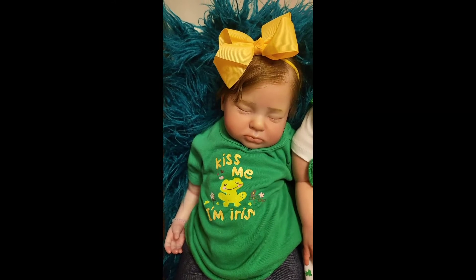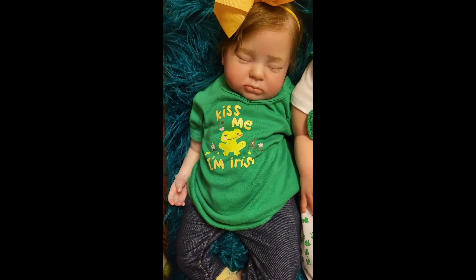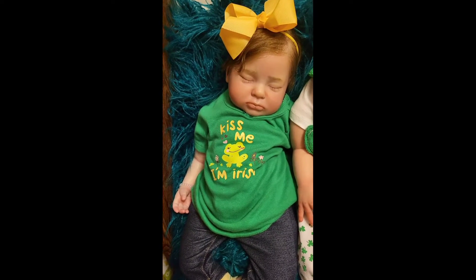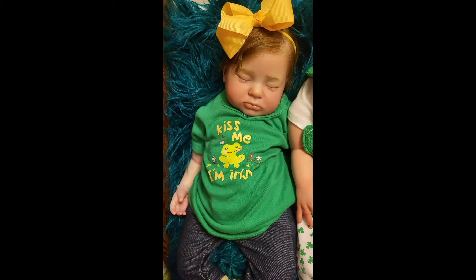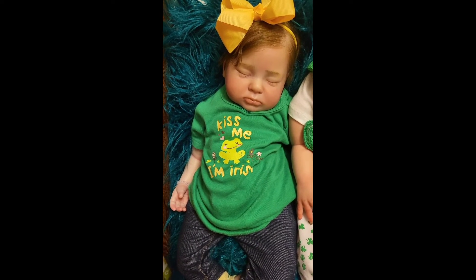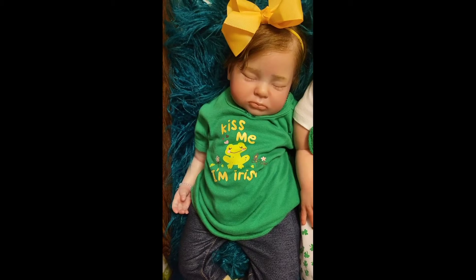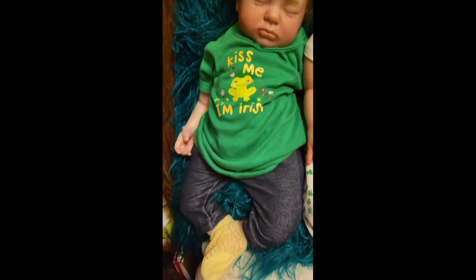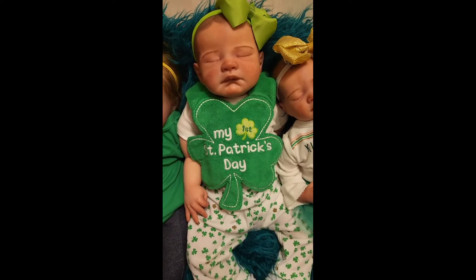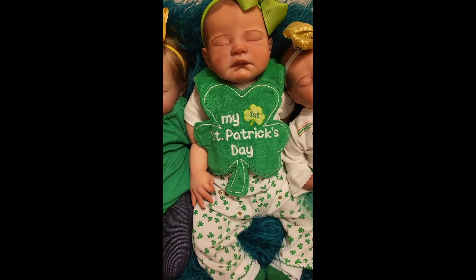Lauren is wearing a green shirt that says 'Kiss Me, I'm Irish' with a green frog. The writing is yellow, like a pale yellow, and it has flowers — pink, purple, and green flowers — and some shamrocks on the shirt. And then she's got on a pair of jeans and a pair of light yellow socks.